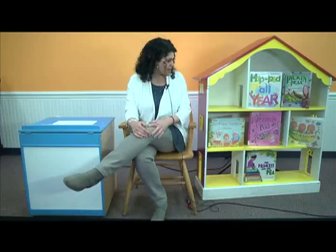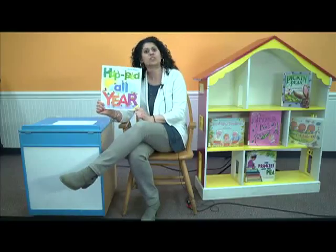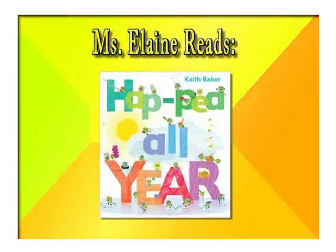Hi boys and girls, and welcome to Miss Elaine's Book Nook. Here we are in a brand new year already. It is 2017, and I have the perfect book that I want to share with you today. It's called Happy All Year Round. It is written by Keith Baker, and I love the illustrations in this book. You'll notice that there's lots of little P's on every single page, so pay close attention to those little green vegetables.